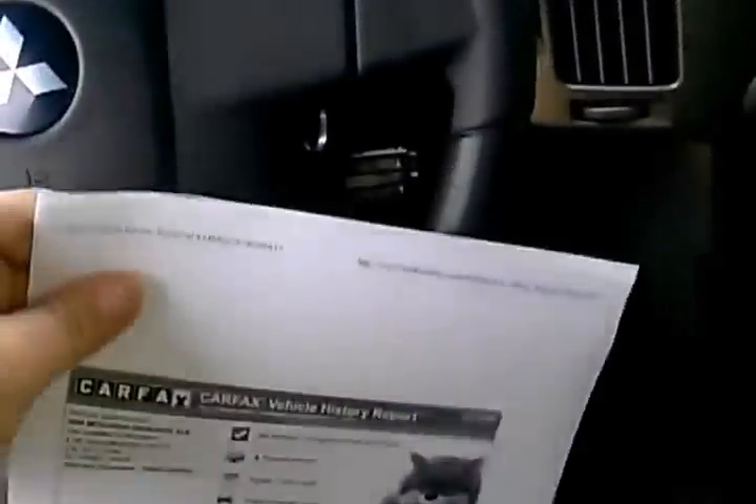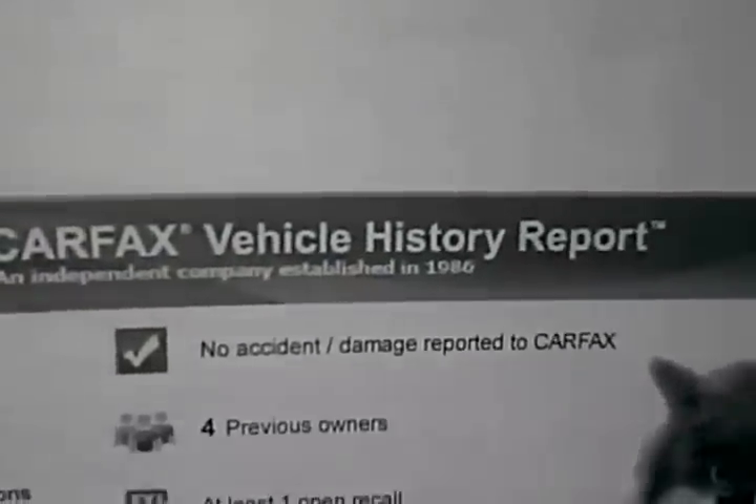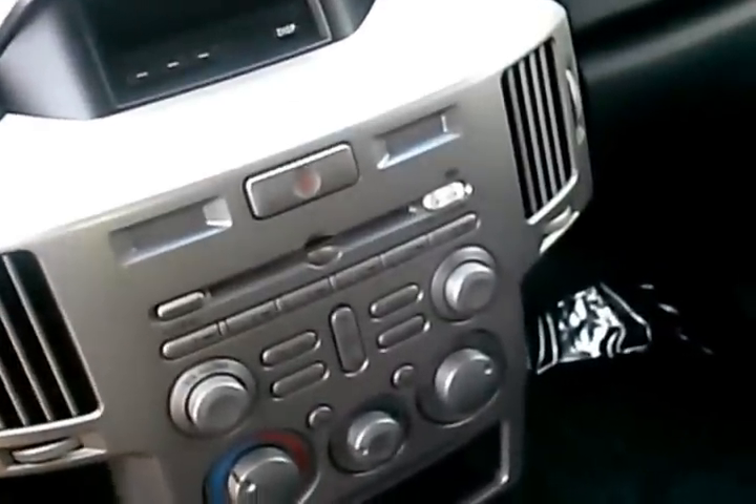We also have the Carfax report here on the vehicle. We can see that it has no accident or other damage ever reported through Carfax. It's going to be a California car, so it hasn't had exposure to salt, rust, or snow. We have the clean Carfax report and we'd be happy to go over that with you in detail when you come in.